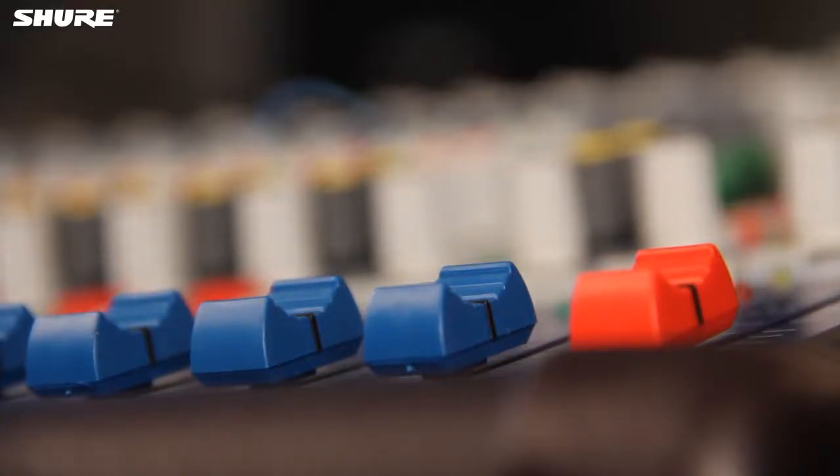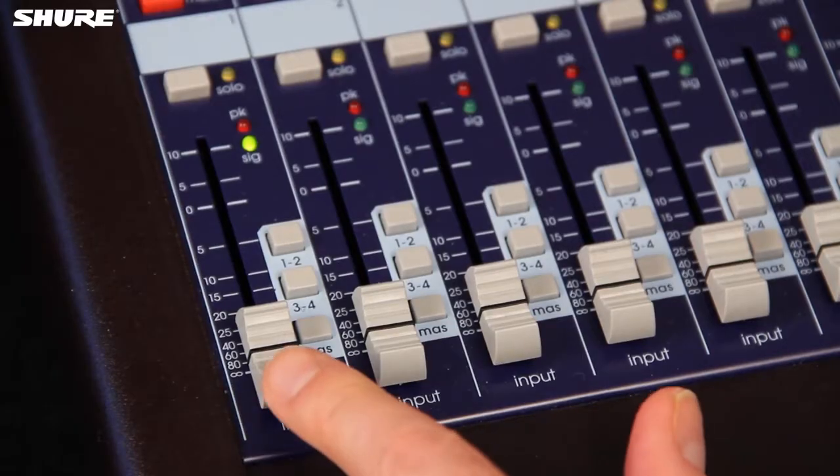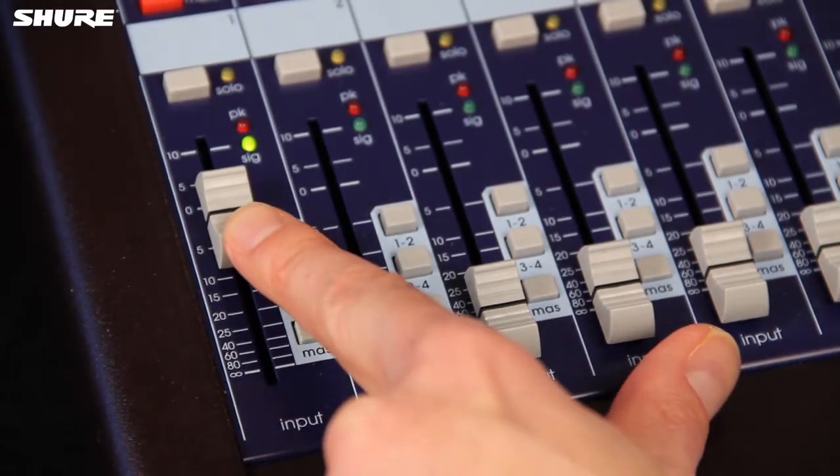If you try to use a less sensitive microphone on a quiet source, you'll need to turn up the level on your mixer or audio interface to compensate. Depending on how quiet your equipment is, this may create hiss.